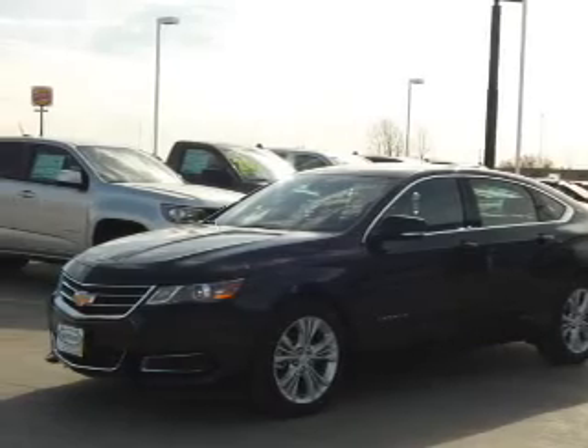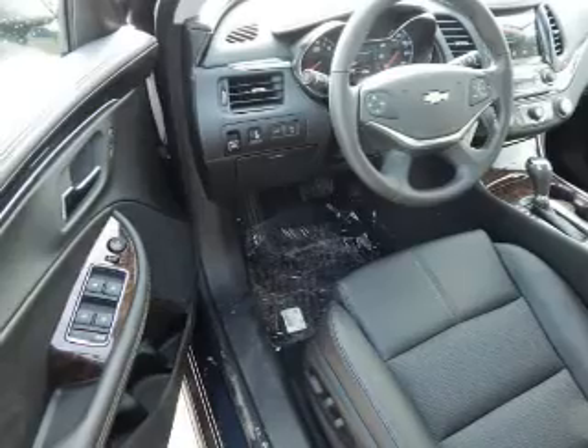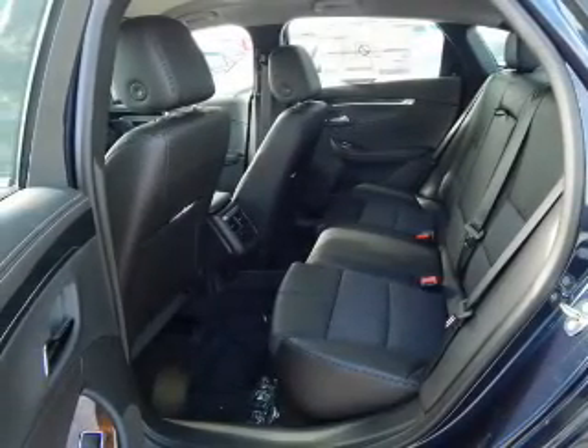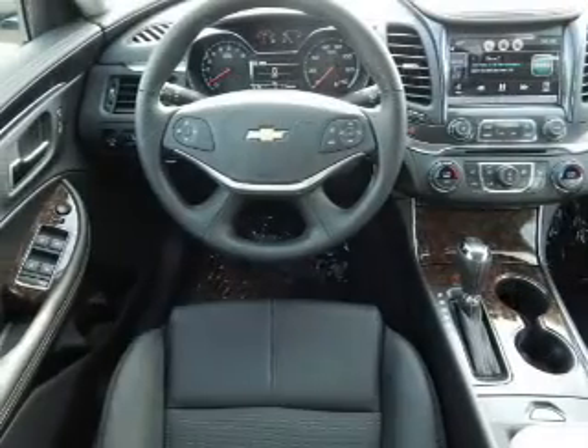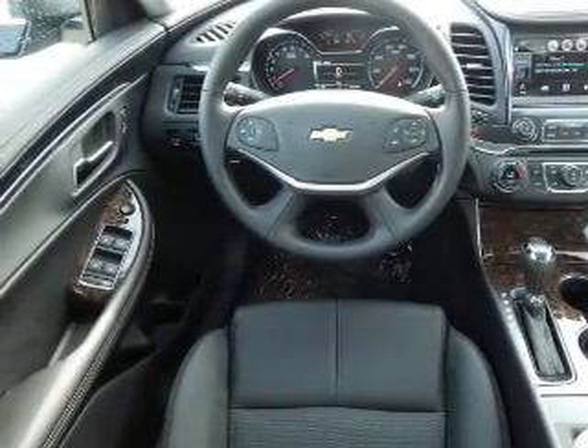On the inside, you'll find Bluetooth connectivity, Sirius XM satellite radio, and auxiliary input, steering wheel controls, automatic climate control, curtain head airbags, front airbags, side airbags, side impact door beams, and child safety locks.